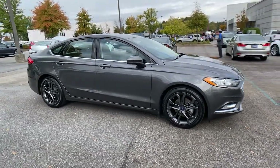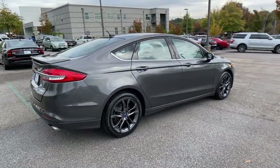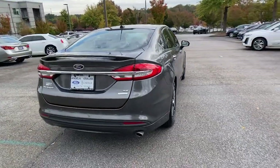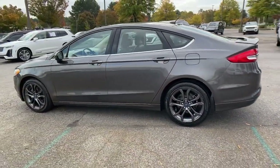Get into the 2018 Ford Fusion. With less than 50,000 miles on the odometer, this vehicle stands out from the rest. Make every drive count in this sporty, sophisticated Fusion.